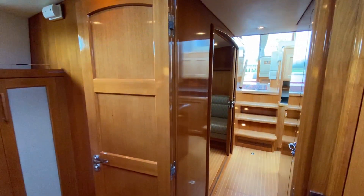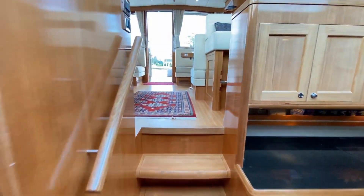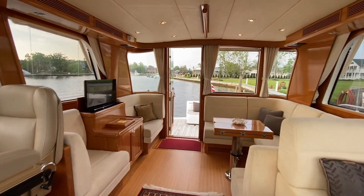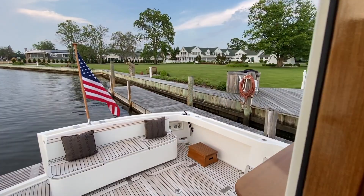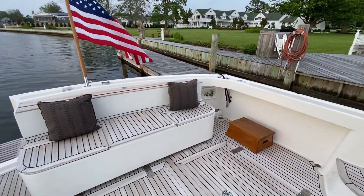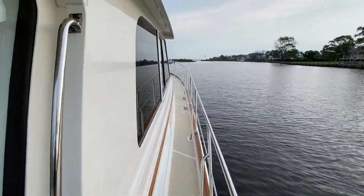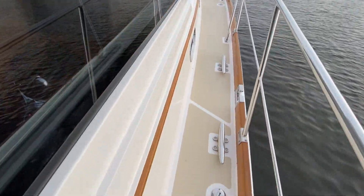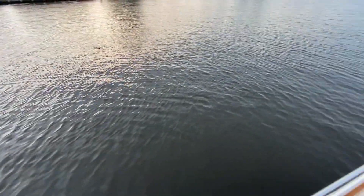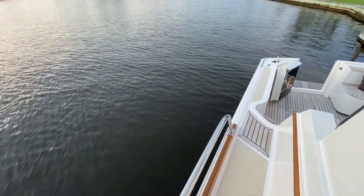A couple of port lights and you do have a privacy door here with a nice mirror behind it. Such a great layout — this is the ultimate couple's cruising boat with tons of amenities. These great walk-arounds — you can see there's plenty of room and I've got full handrail height all the way around the boat.